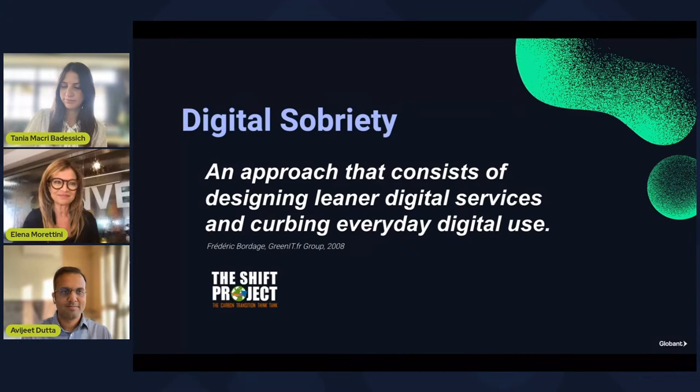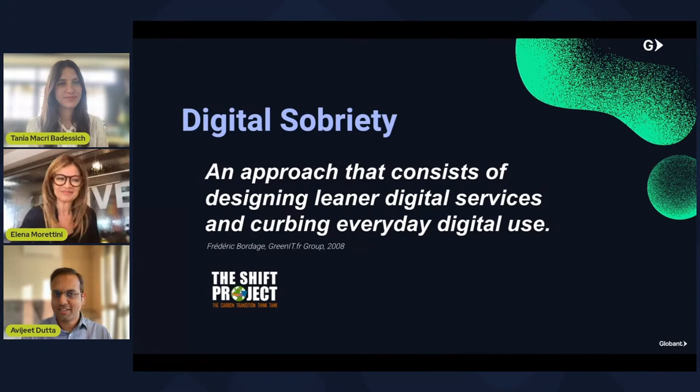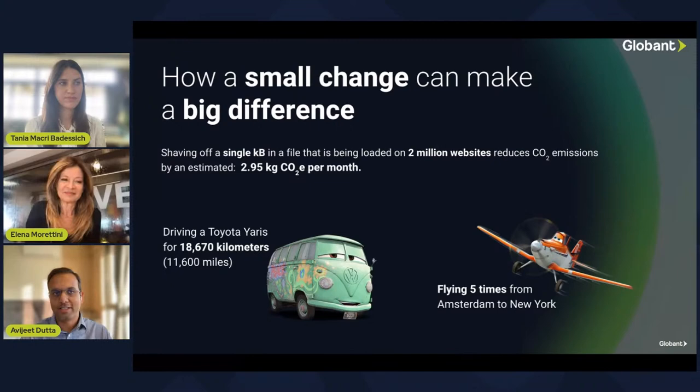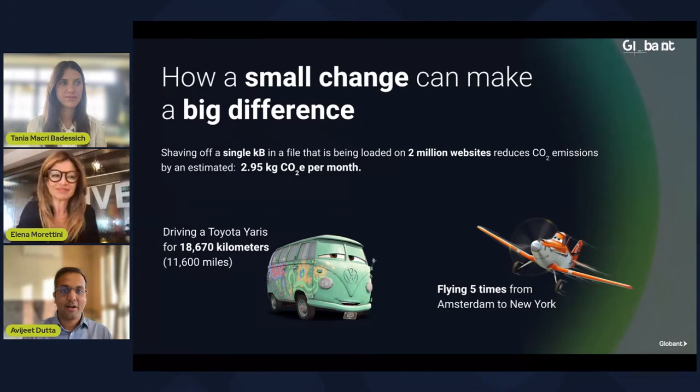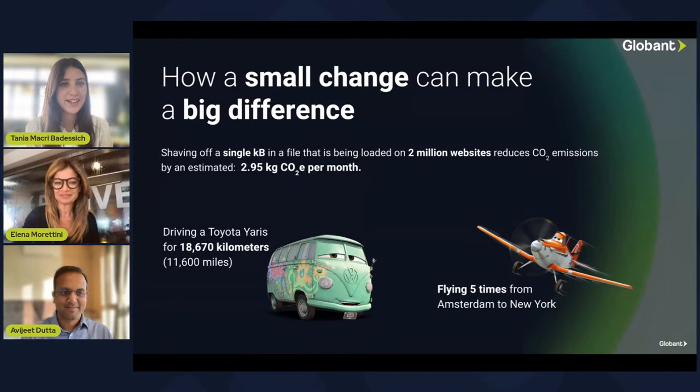Just to add some things and give an example to visualize this impact: if you're shaving off a single kilobyte of a file that is being loaded on, let's say, 2 million websites — assuming each website is receiving exactly one unique visitor — that reduces emissions by an estimated 2,950 kilograms of CO2 per month. This is the same amount of CO2 equivalent to driving a Toyota Yaris for 18,000 plus kilometers, and flying from Amsterdam to New York five times. With this example, you can imagine the scale at which it impacts the environment. It really helps us dimension the impact that the use we give to digital assets in our everyday life can have on the planet in terms of emissions and energy consumption.